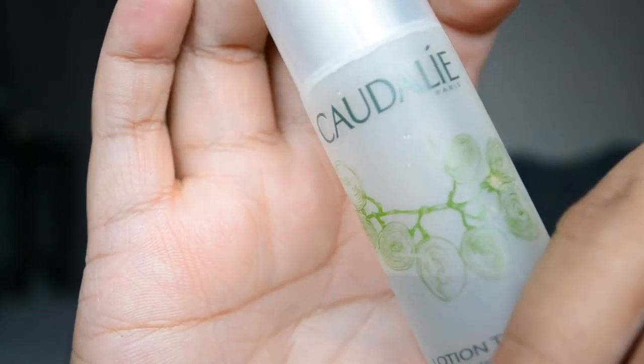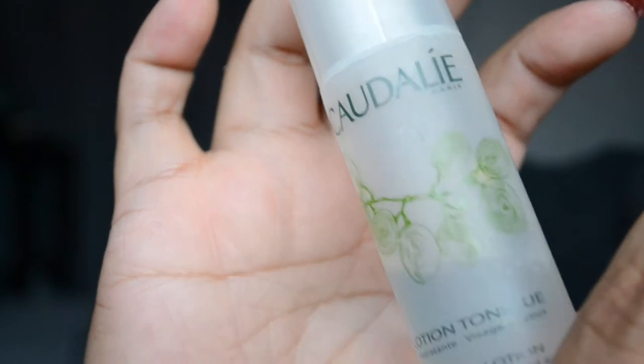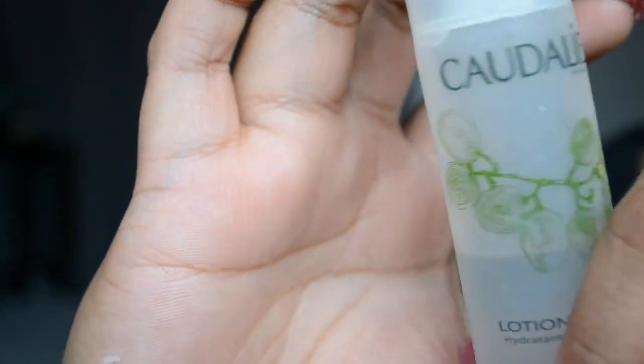So the first thing after a shower is to moisturize. This is the Nivea Essentially Enriched Body Lotion — it has almond oil in it and it feels amazing.